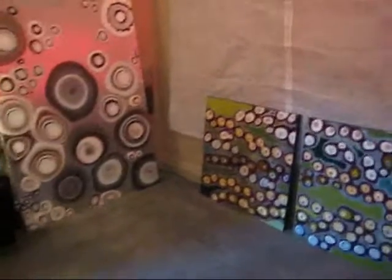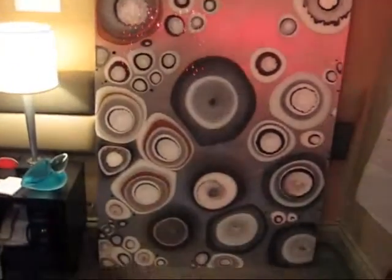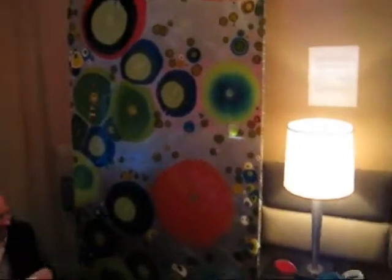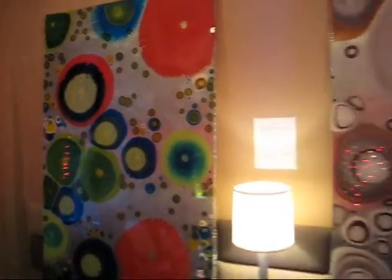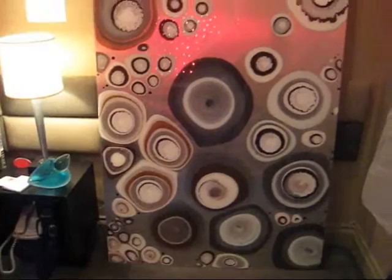Who did the resin paintings? These large pieces — who did them? An artist called Carrie Reese. Carrie Reese — okay, thank you. Have you been to the Red Dot Show? I'm gonna make it there tomorrow.